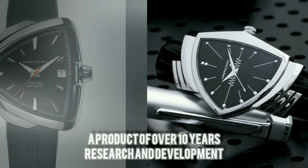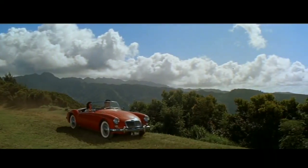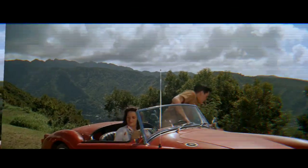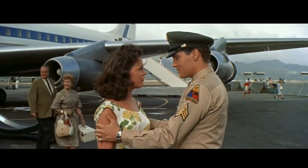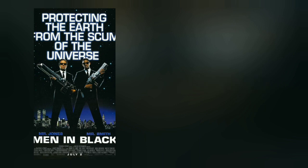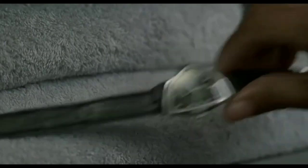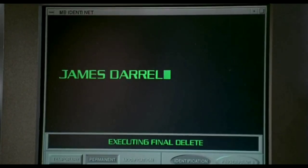In 1957, a breakthrough came for Hamilton in the form of the Ventura — the world's first electric watch powered by a battery, a product of over 10 years of research and development. The Ventura watch was first featured in the musical comedy film Blue Hawaii, where Elvis Presley can be spotted wearing one of these asymmetrical watches. The Ventura watch also played a starring role in every Men in Black movie, as an essential part of the iconic uniform of the space agents, making it one of Hamilton's most popular watches.